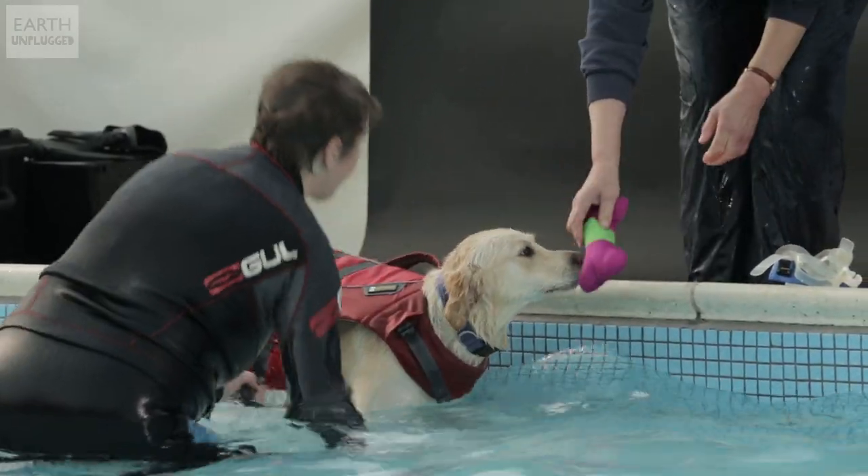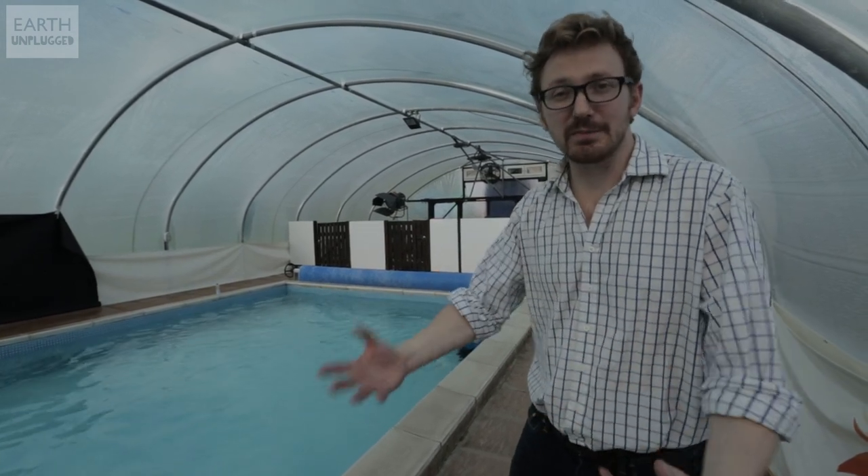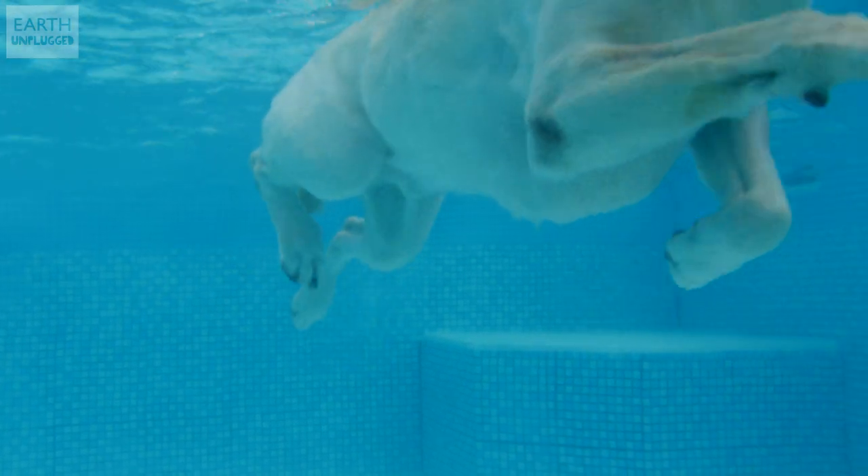And that's why places like this exist — Greyfriars Rehabilitation Centre — it allows dogs to use muscles they really should be using from their ancestral lineage but don't get to use because their biology is now so different.